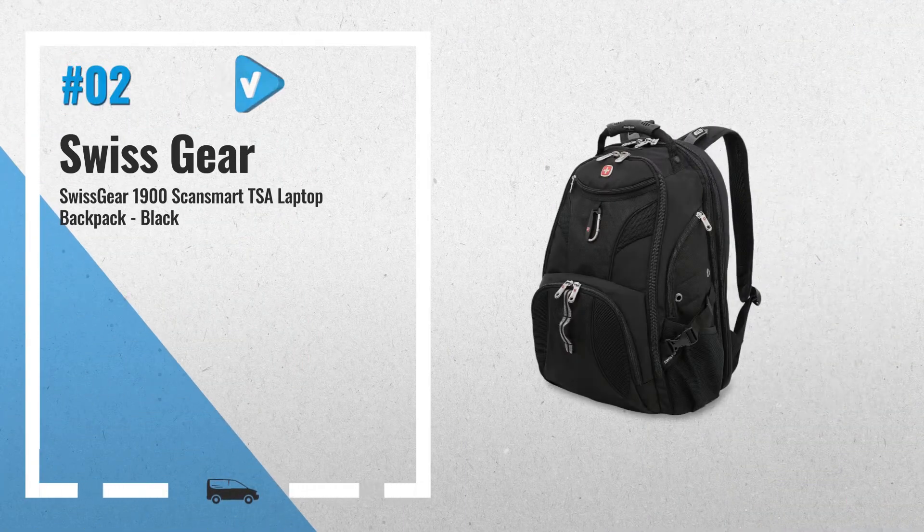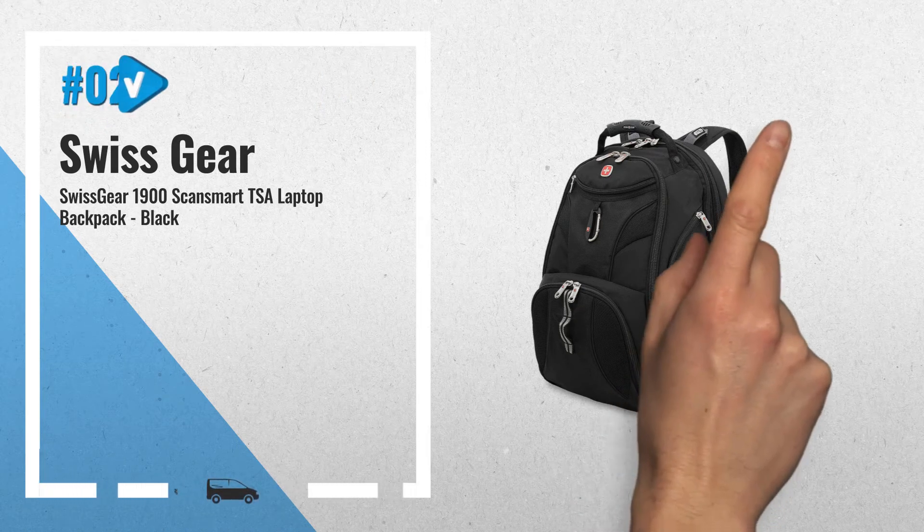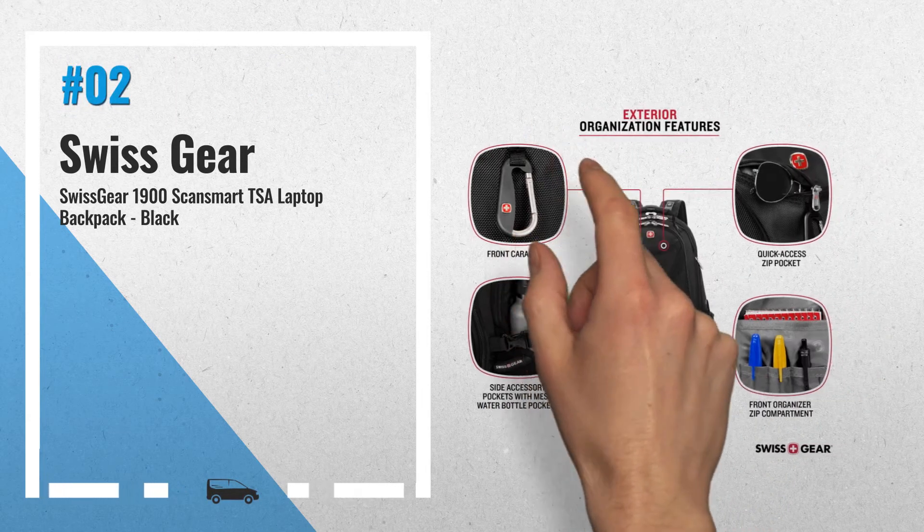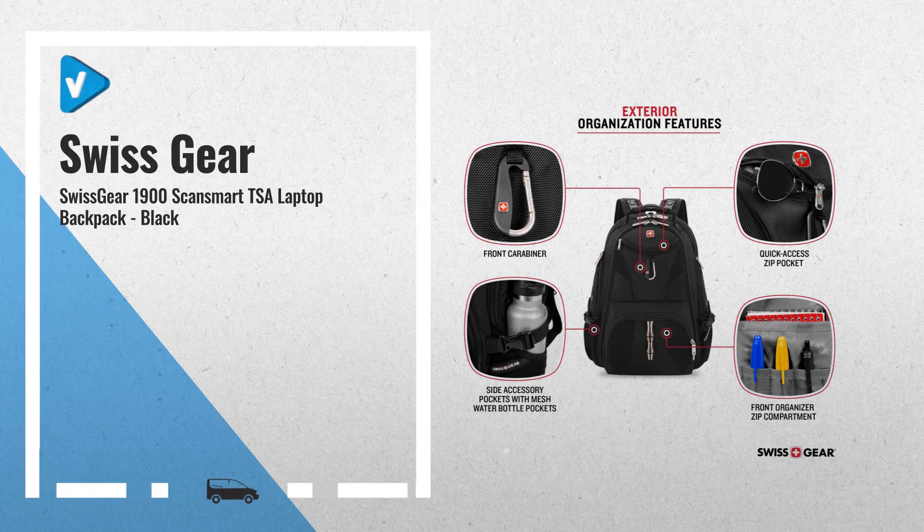Number 2: Made with durable, weather-resistant 1200D ballistic polyester to withstand heavy use and harsh conditions. ScanSmart LayFlat technology protects up to a 17-inch laptop, opens quickly at airport security, and ensures a hassle-free laptop in-bag TSA scan — another great product by Swissgear.